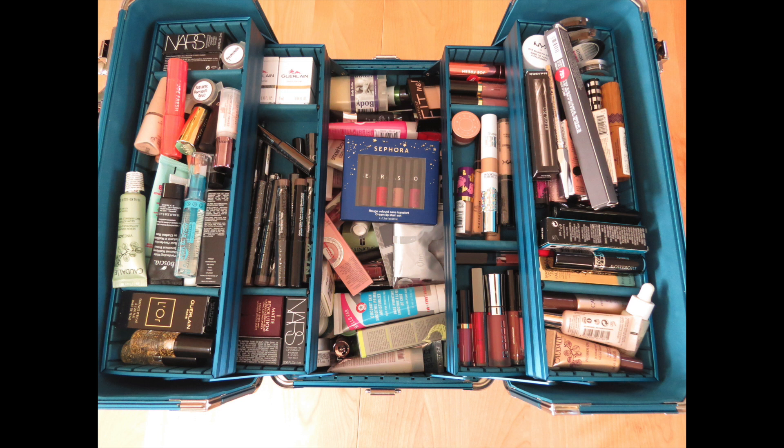Those backups are for every step of the process in makeup application, from primer all the way to setting sprays, etc. So you're going to see every category that I have currently as a set of backups in this train case. And we will talk through and see just how many I have — in some cases, a stupid number. But we'll talk about what happens to them and how frequently I use them. So let's just jump right into it.